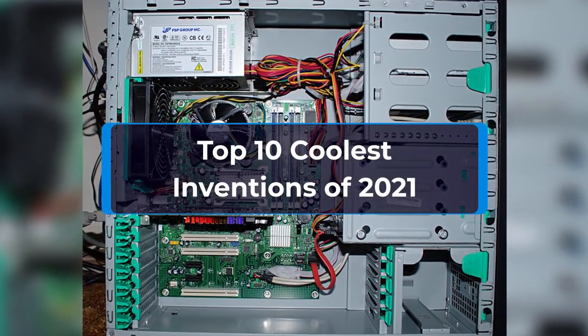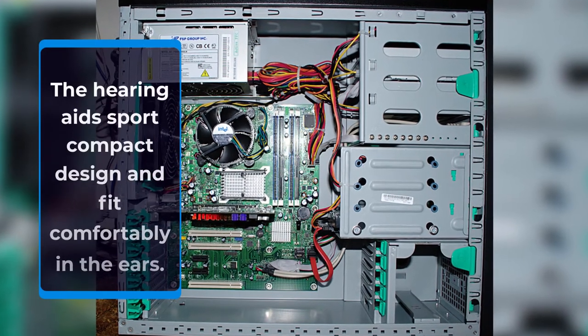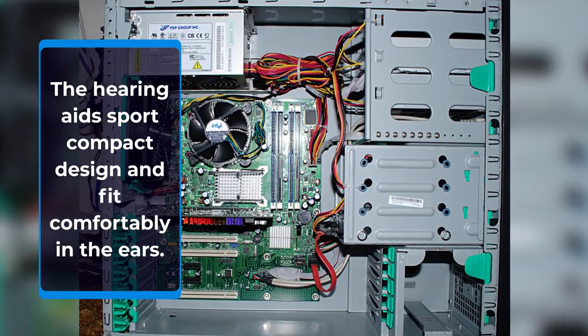Top 10 Coolest Inventions of 2021. Number 1: Starkey Levio AI-Advanced Hearing Aids. For those looking for smart hearing aids, Starkey Levio AI can turn out to be a boon. The hearing aids sport a compact design and fit comfortably in the ears.